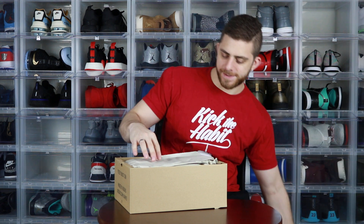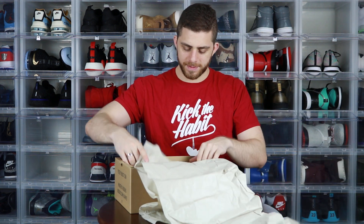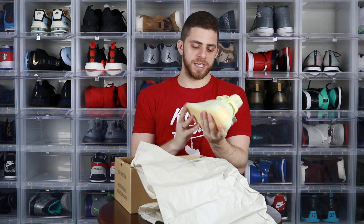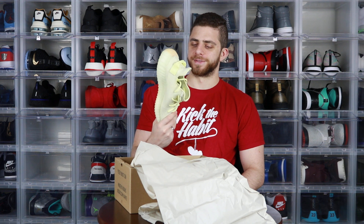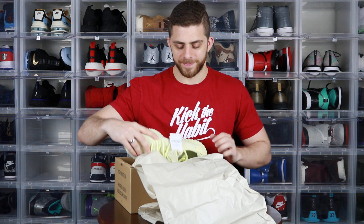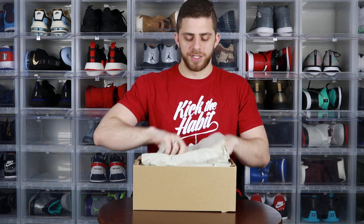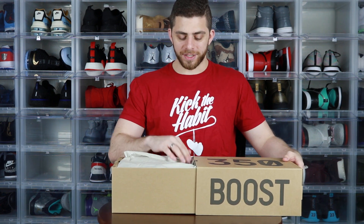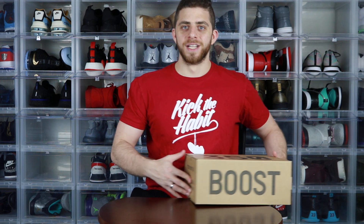Yeezy 350 Butter — let's get this bad boy open. Boom, Yeezys! Look at that boost material. Okay... trash can juice. I sold these two days ago, I was just waiting to do the video. I don't even know why these are garbage — they're sold, they're gone. I hate them. Yeezys are trash can juice, and if you disagree let me know in the comments.